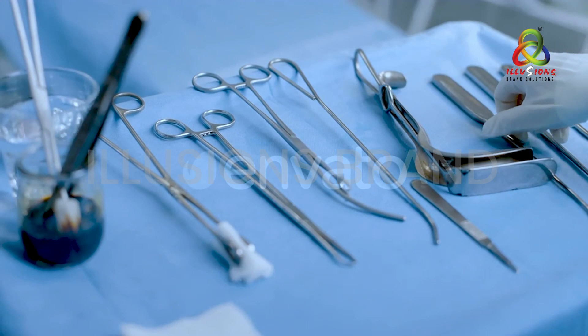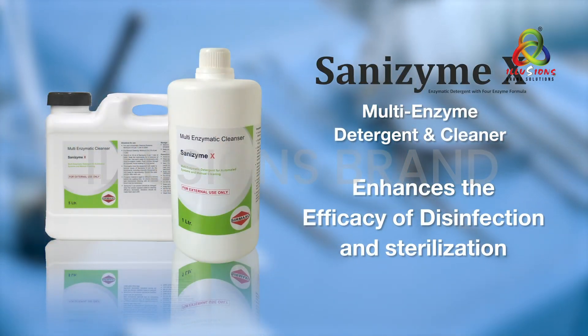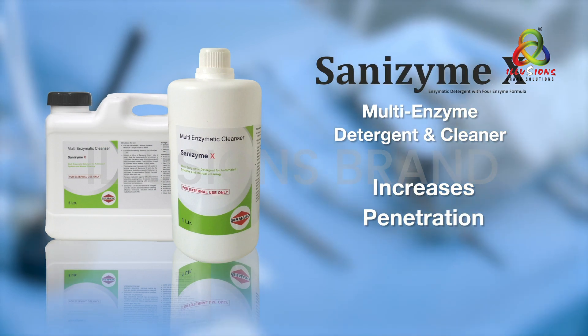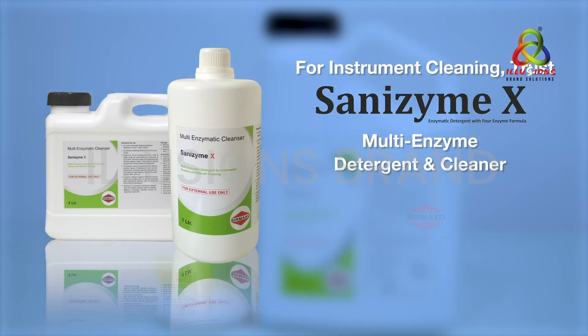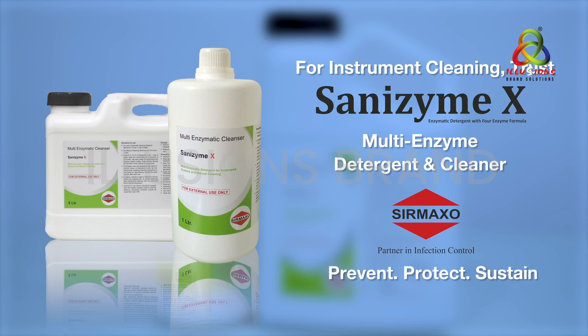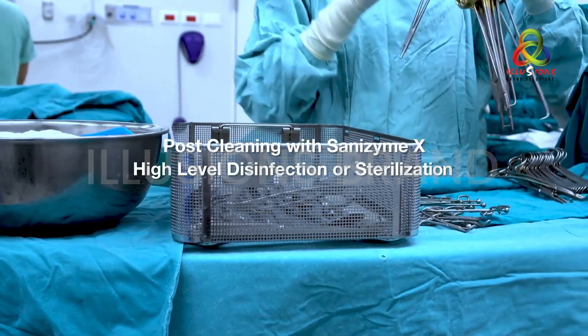These features make Sanzyme X an ideal choice for instrument cleaning, thereby enhancing the efficacy of disinfection or sterilization by increased penetration. For instrument cleaning, trust Sanzyme X from Sirmaxo — prevent, protect, sustain.